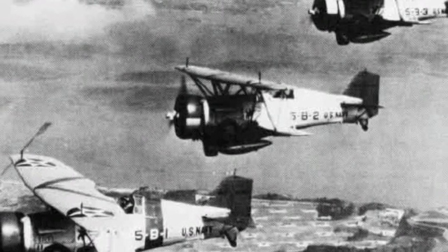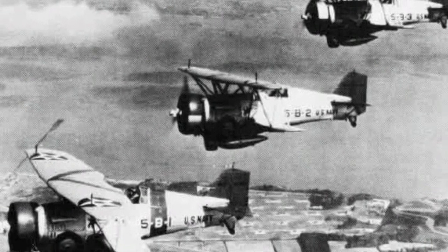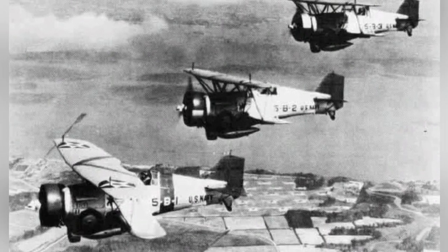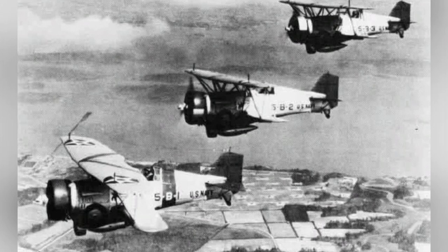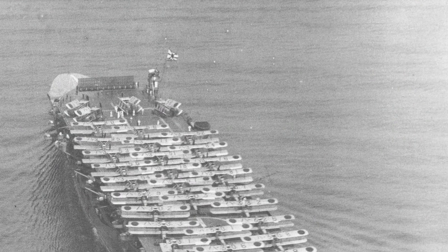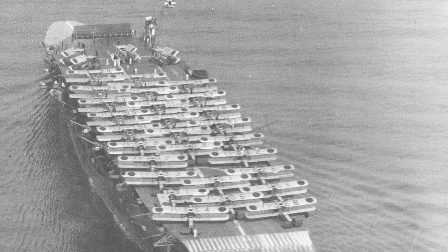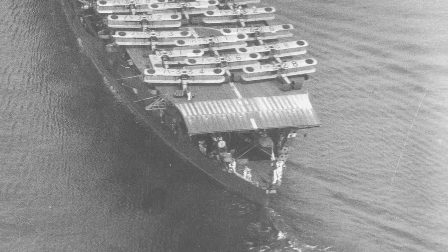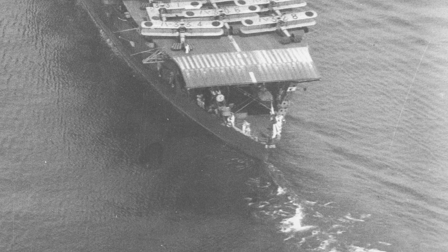In 1934, a photo of U.S. Navy Squadron VB-5's BF-2C-1 Goshawk fighters flying was featured in the January–February 1986 issue of Naval Aviation News. A photo of the carrier Akiji of Osaka, Japan, shows B-1M and B-2M aircraft onboard on October 15, 1934.